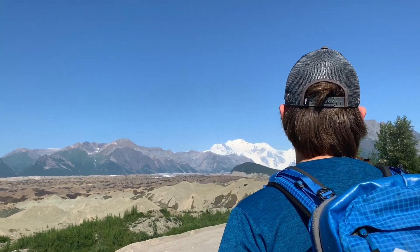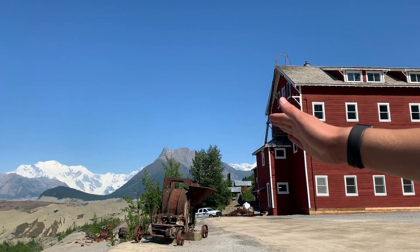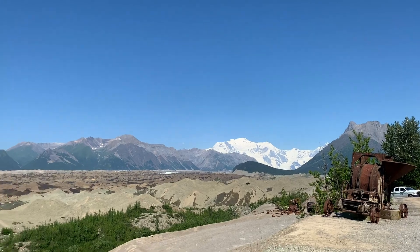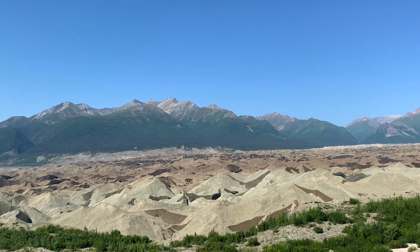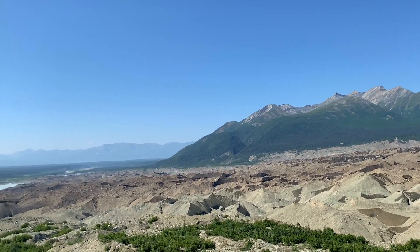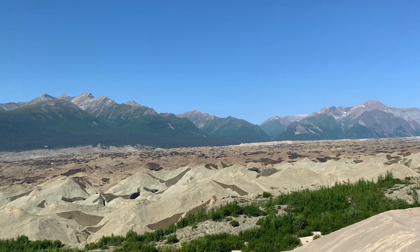Looking out towards the glacier — this is the Root Glacier and then that's the Kennecott Glacier on the right. This big one is a mix between both of them. This is all glacier here; you can't really tell because it just looks like rolling hills, but there's ice underneath.